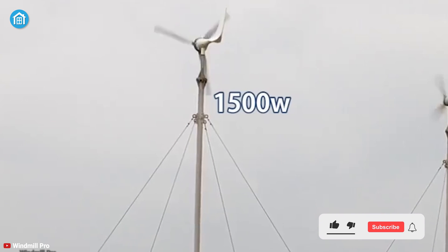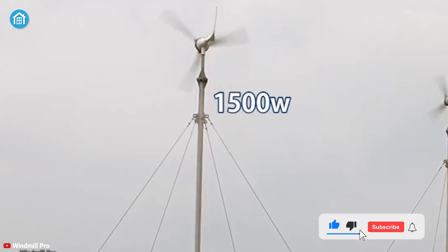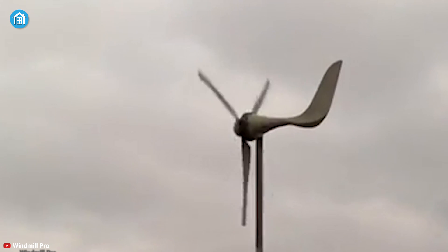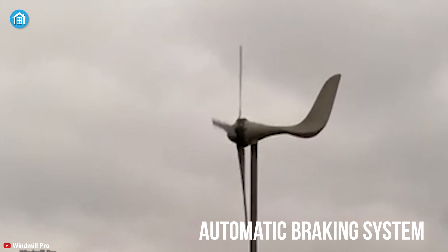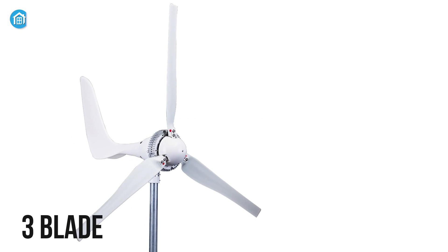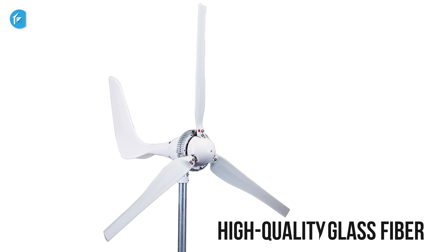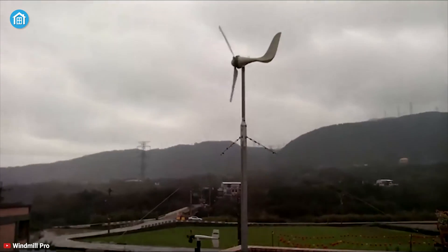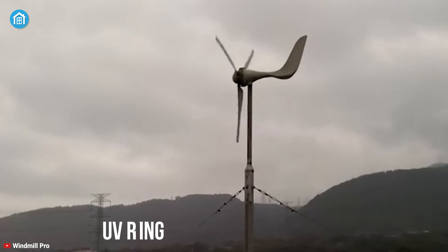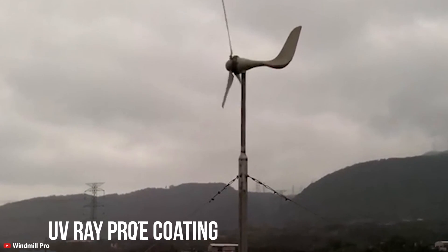Coming in at number one, we introduce the Windmill 15,000 Watt Wind Turbine Generator Kit, the overall top performer on our list. It features an integrated automatic braking system to protect the turbine from sudden high wind speeds. Its three blades are made from high-quality glass fiber and polypropylene material, allowing them to withstand up to 31 miles per hour wind speeds with ease.